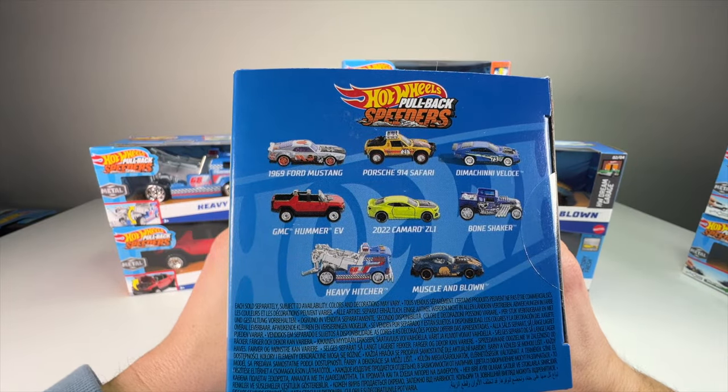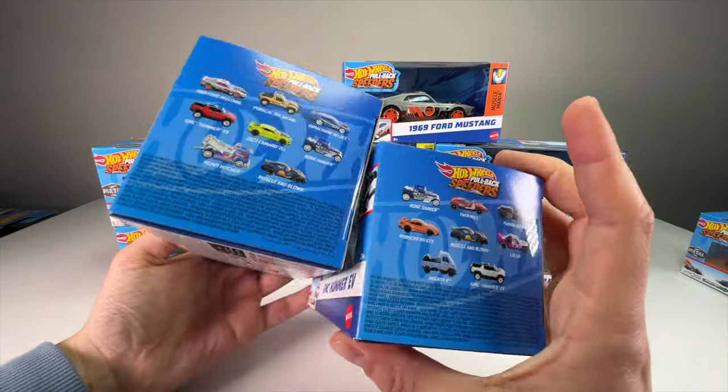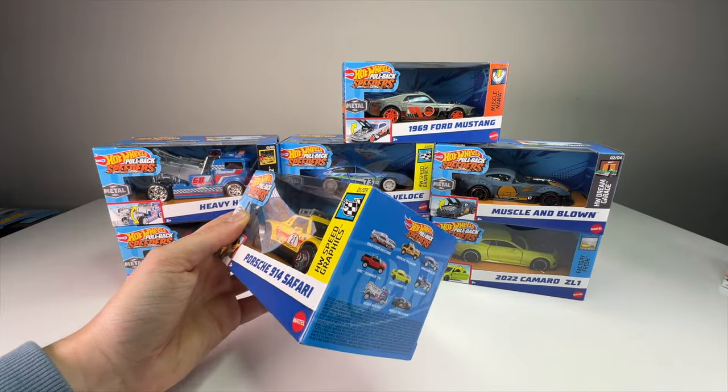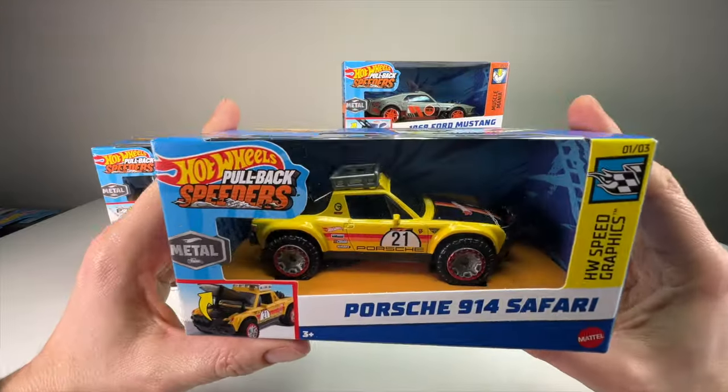Looking at the original wave, you can see the Bone Shaker, Twin Mill, Fusiasta, Porsche GT3, Muscle and Blown, Low Lux, Mighty K, and GMC Hummer EV. I bought two of those originally because I wasn't sure I'd find the rest of the line. Now it seems like we're in the official era of this line, with a series number indicating they'll keep making these at least for the rest of the year. The cars come in waves of eight, which is a little different from most Hot Wheels lines.